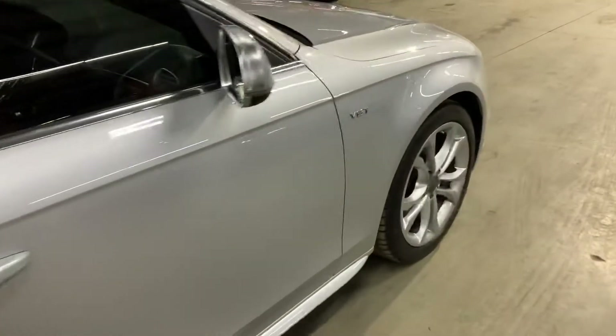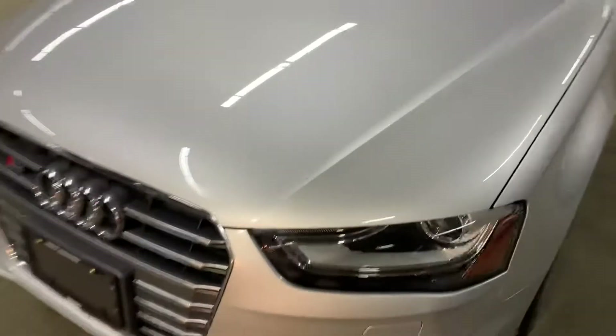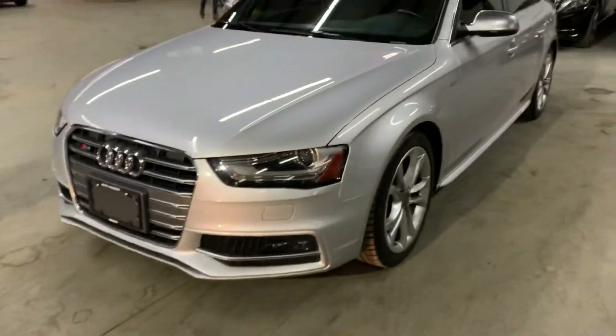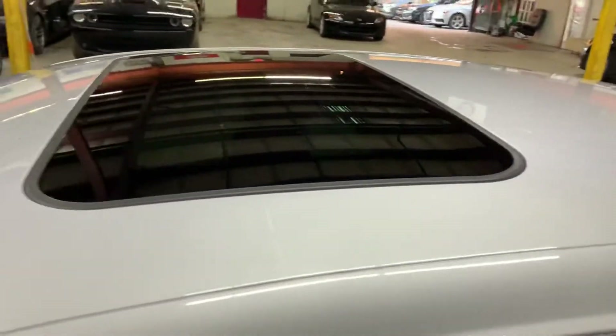Once we finish checking out the interior, we will come back outside to take a closer look at the wheels, the headlights, and the tail lights, just to make sure that they're working properly. We'll also pop the hood open so you can take a peek at the engine. It does come with a sunroof as well, so we will retract it to make sure that it is working properly.